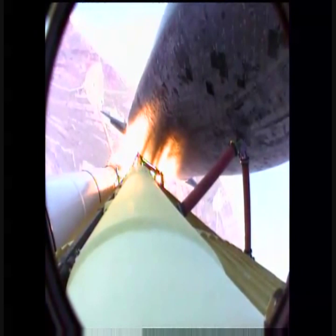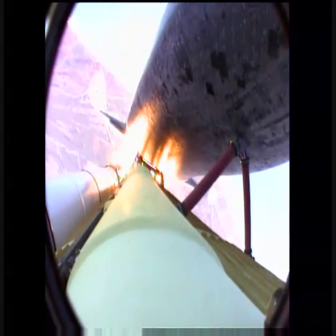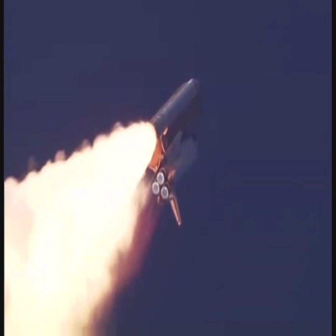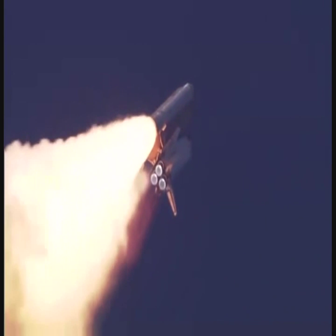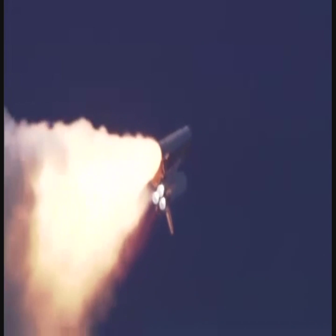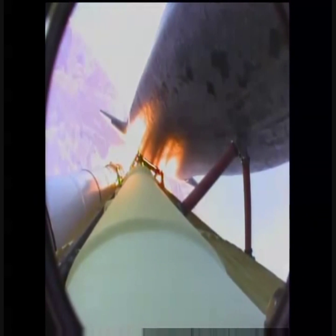The three main engines on Atlantis have now been throttled down to 72% of rated thrust as the orbiter prepares to pass through the area of maximum dynamic pressure on the vehicle in the lower atmosphere. And the engines are now beginning to throttle back up. Atlantis, you are go and throttle up.